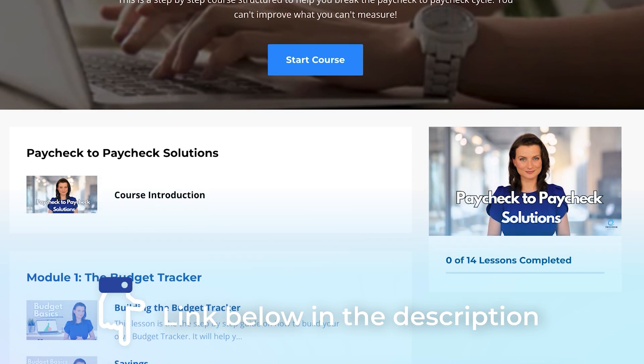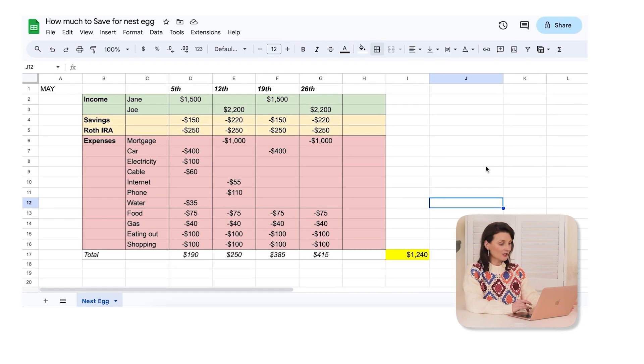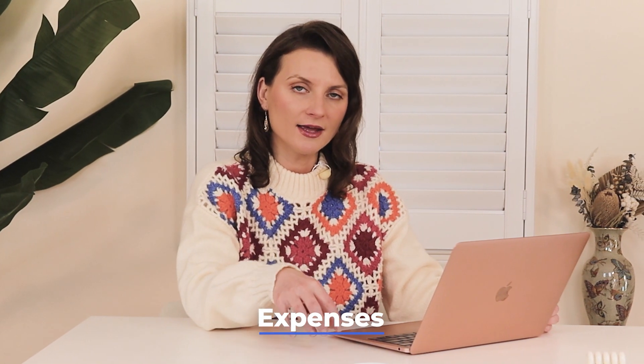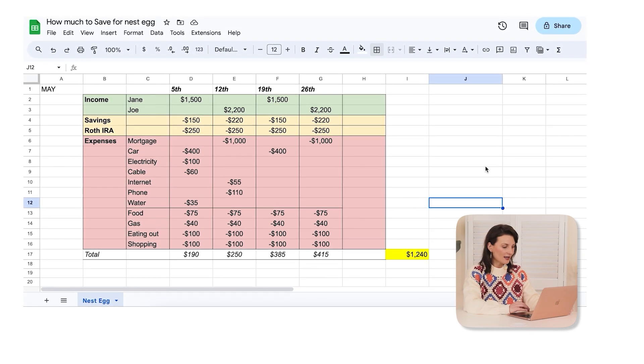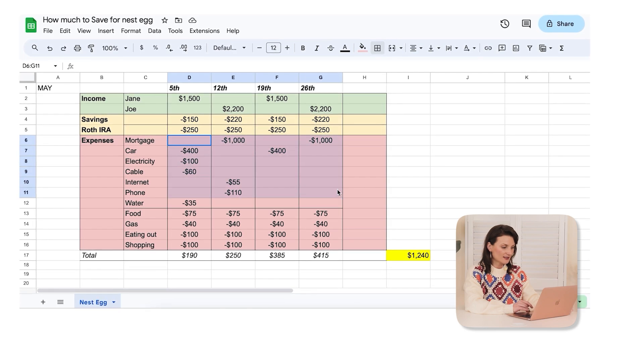I'm going to share an example of calculations down below. These are fictional, for Jane and Joe. The starting point are the expenses. You need to add up everything that is costing you money per month — this is your comfortable minimum. These are your bills, your mortgage, your food, gas, everything pretty much that is in the top section of the expense category.